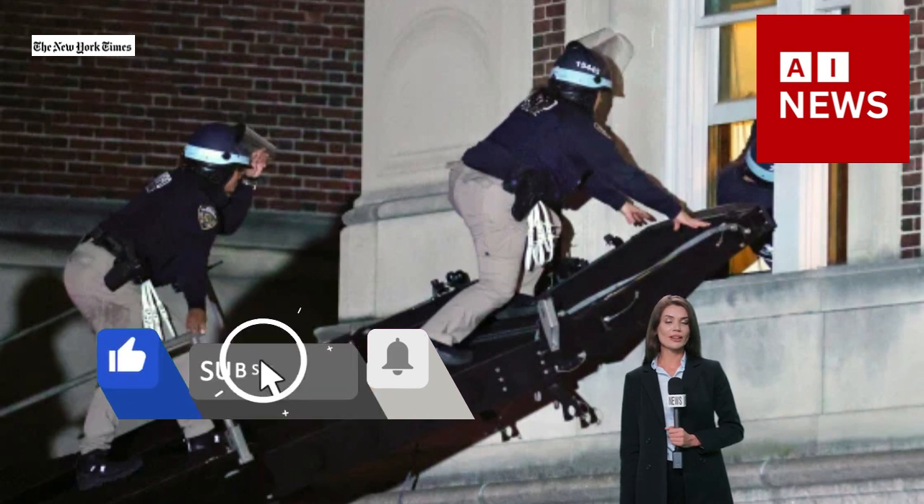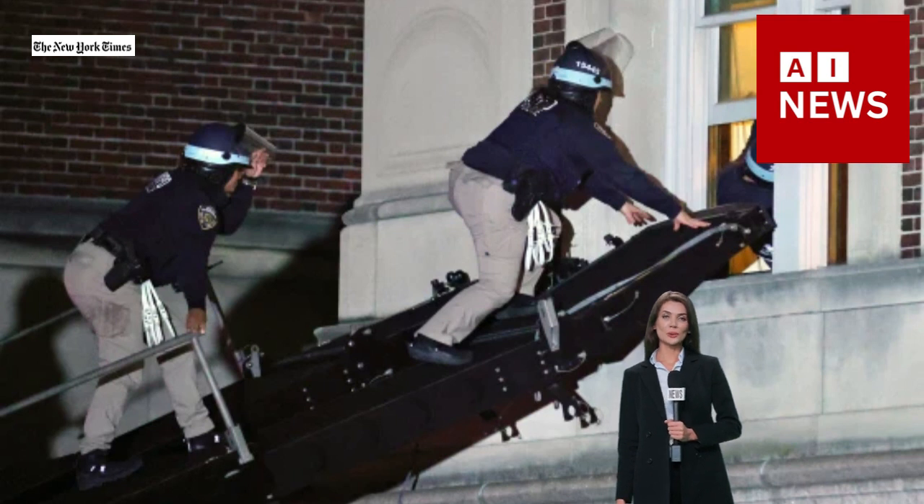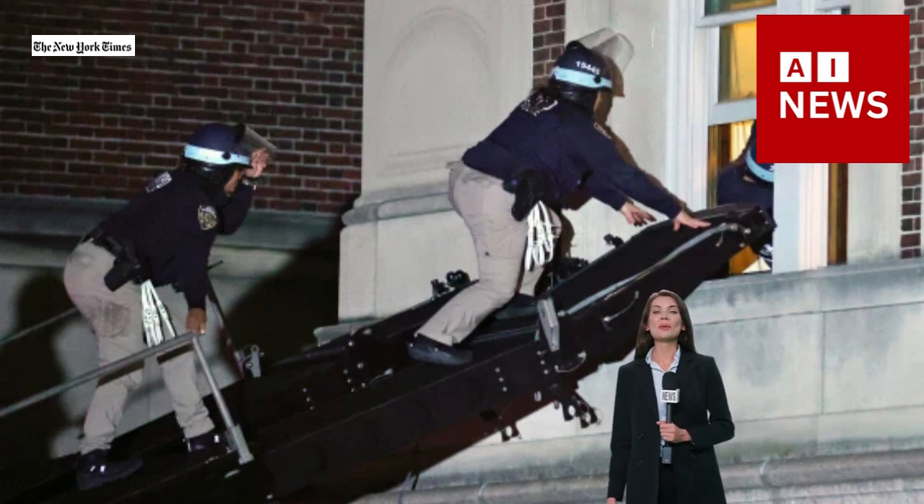The images from inside Hamilton Hall show overturned chairs, tables, and other furniture. Protesters broke windows and caused other damage at the occupied hall, university officials said, and images showed. Barricades had also been set up.